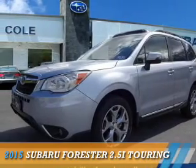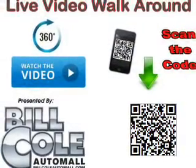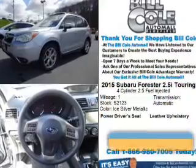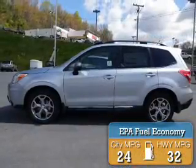Presenting the 2015 Subaru Forester, powered by all-wheel drive, a 2.5-liter four-cylinder engine, and a continuously variable transmission. Great fuel efficiency saves you money by requiring fewer trips to the gas station.